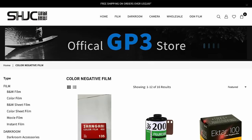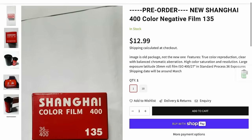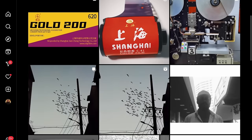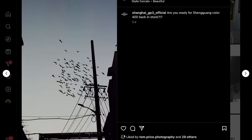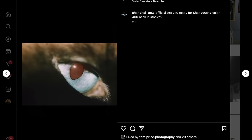There's a company called SHJC for short — I think it stands for Shanghai Jai Cheng, but I'll spell it out and leave all the links down below. This is the Shanghai Jai Cheng Technology Party Limited Company, and this is the same company that makes the Shanghai GP3 films. They have come out with a pre-order for a film called Shanghai Color 400 — it's a 400 ISO color film available to pre-order on their website now, expected to ship in March. There are sample images on their Instagram. It's very similar to some of the Orwo films like NC500, but doesn't look quite the same.